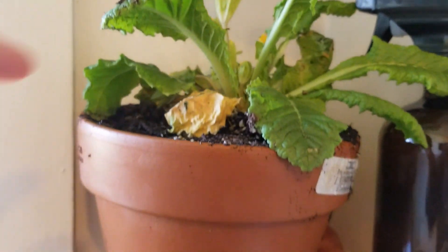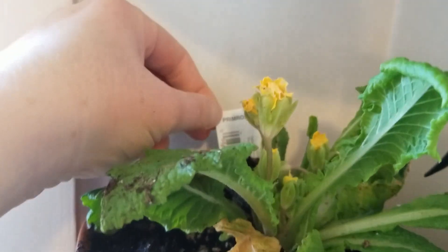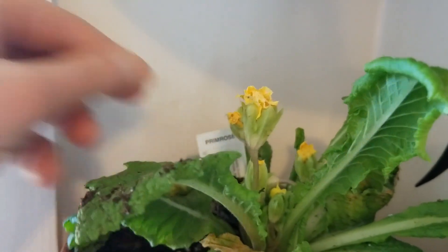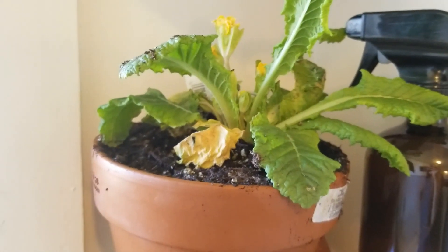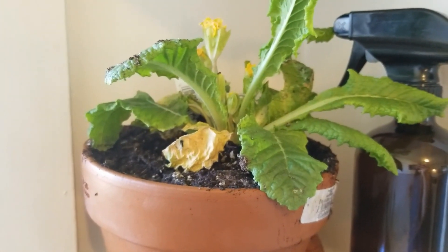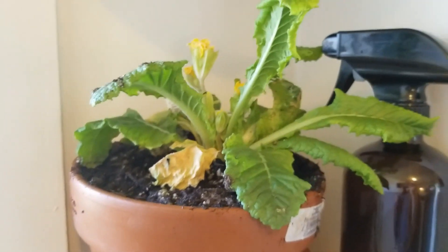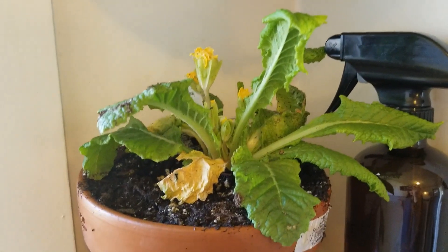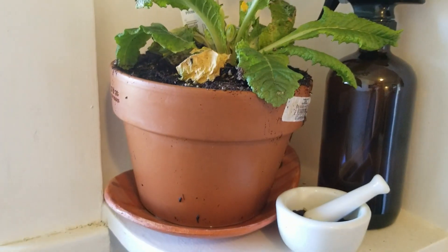Right here I've got a primrose that someone gave me for my birthday. They gave it to me in a little planter they had made, but it was pretty small and it didn't have a hole, so I got a little worried. This started to kind of suffer a little bit, so I just planted it into a terracotta planter.